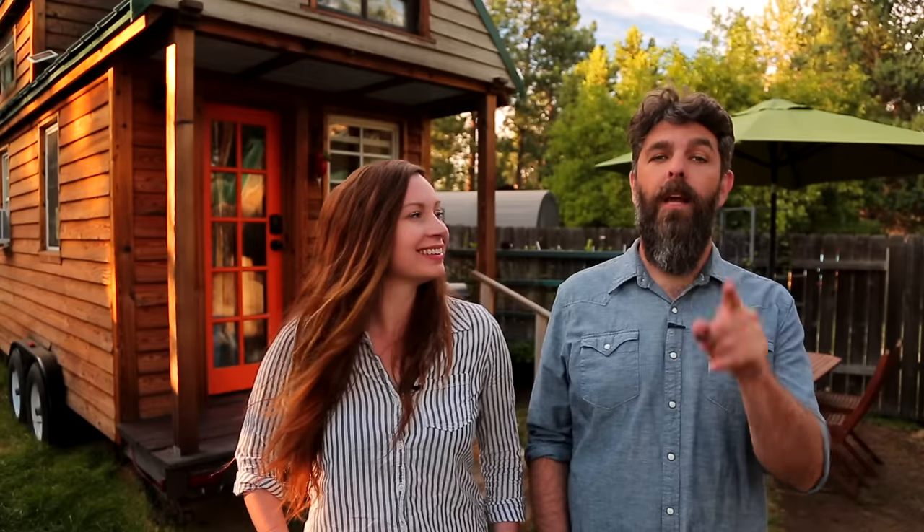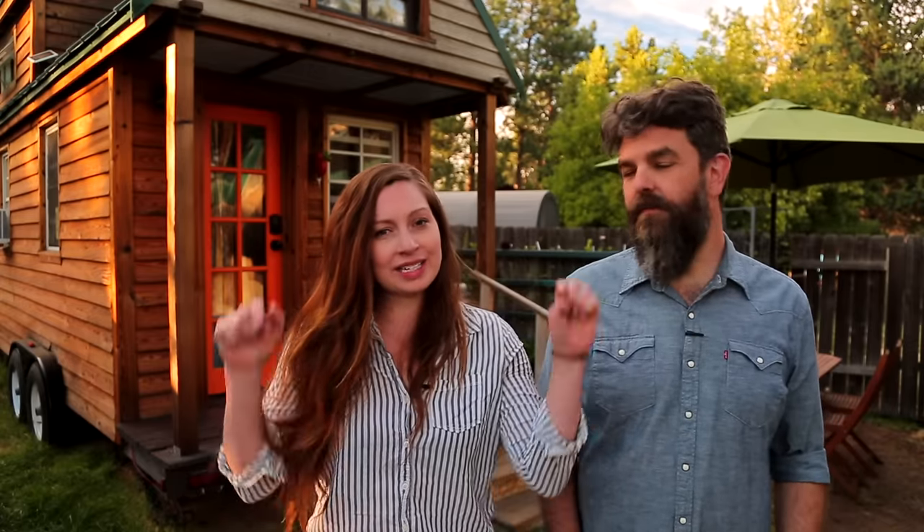Thank you for watching our video and for stopping by Tiny House Expedition. I'm Alexis, and I'm Christian. Don't forget to like, comment, and subscribe. For more tiny home tours and stories, click the videos below, and join us on Instagram for bonus content including face-to-face conversations with us. We hope to see you there. Thanks guys, have a good one.